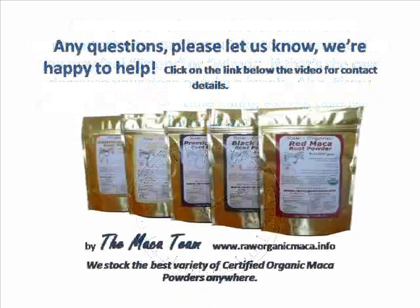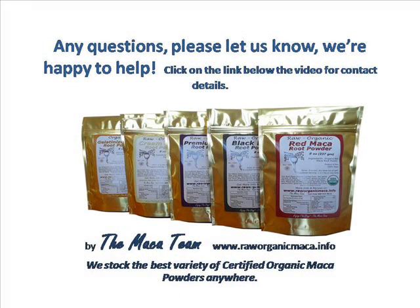Finally, if you do have any questions, comments, or concerns, please let us know — we're here to help. Just click on the link below this video and we'll get back to you usually within 24 hours. We've got an 800 number and an email listed there, so feel free to get in touch. Thanks a lot for watching this video and we wish you all the best. Enjoy your day and enjoy your Maca.